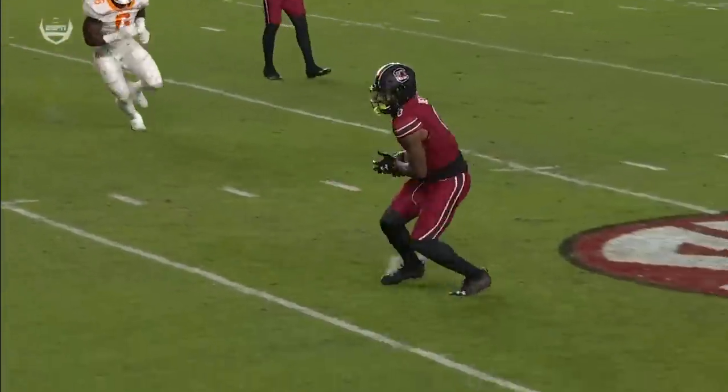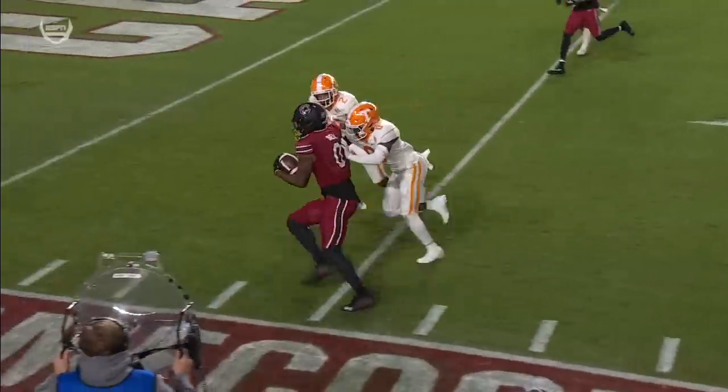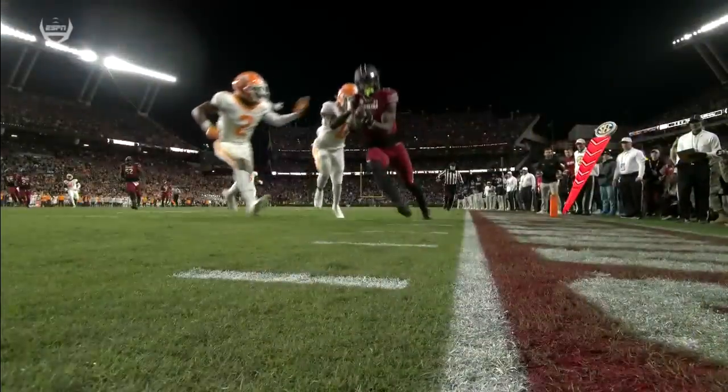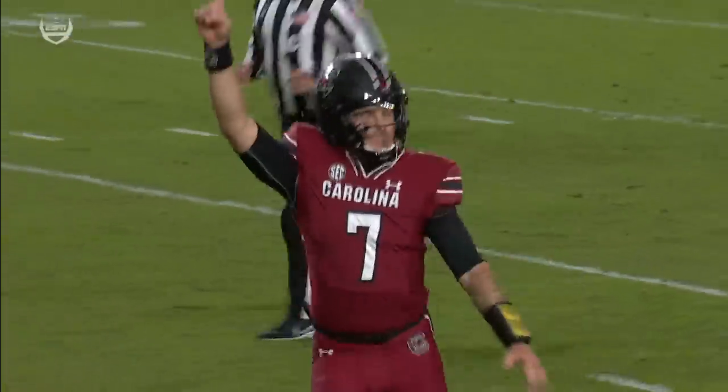He got a good block right here. This is Bell, a tight end that we talked about — has wide running back skills. See if he extends, and he does. He stays in and gets to that pylon and scores the touchdown. There's the progressive pylon cam, and he gets the touchdown on the opening drive for South Carolina.